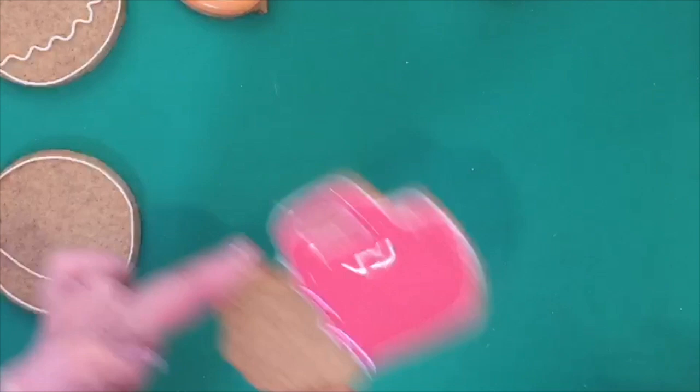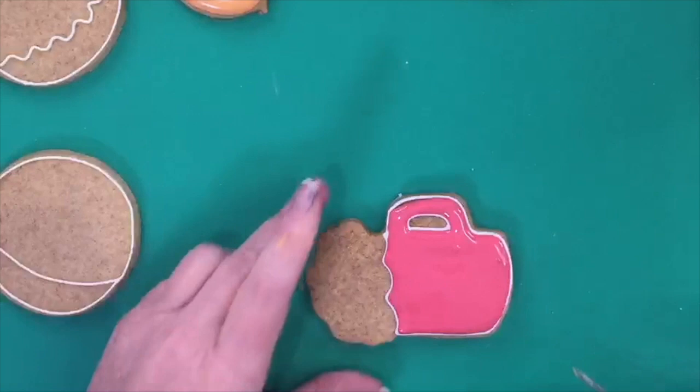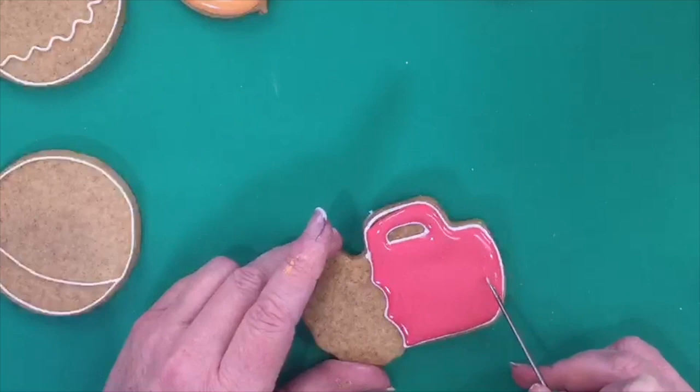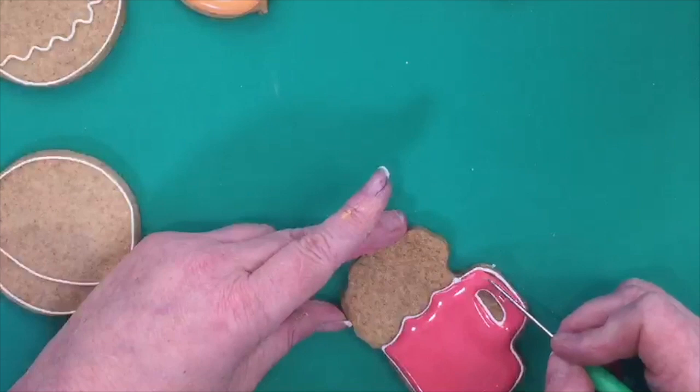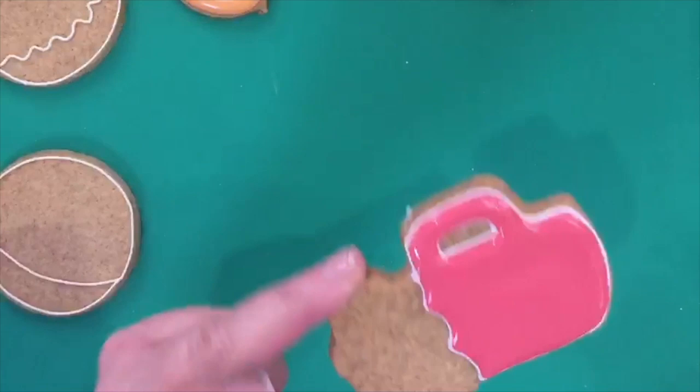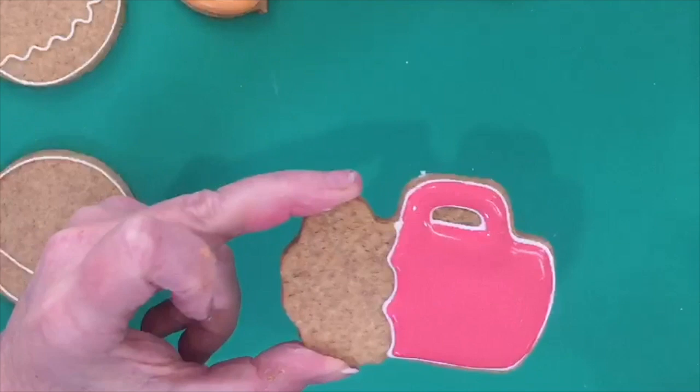I'm holding it on the side and giving it a little shake just to check — there you go, wiggle wiggle wiggle. That's it, great, I love it — all right, up to the edge.